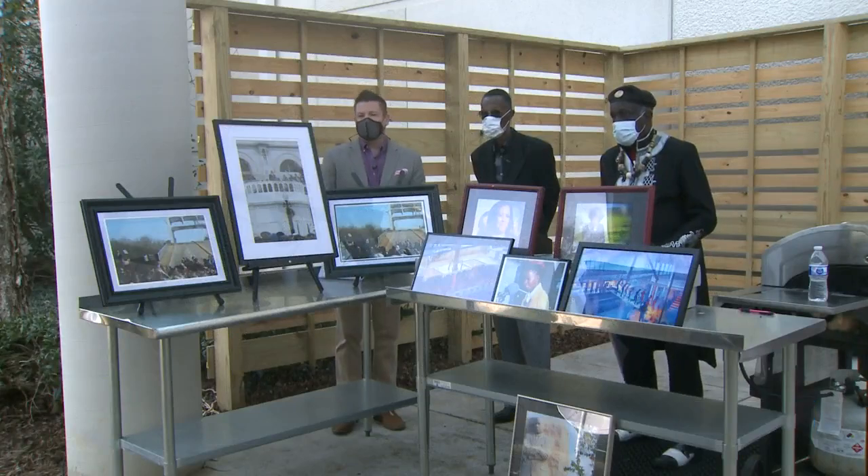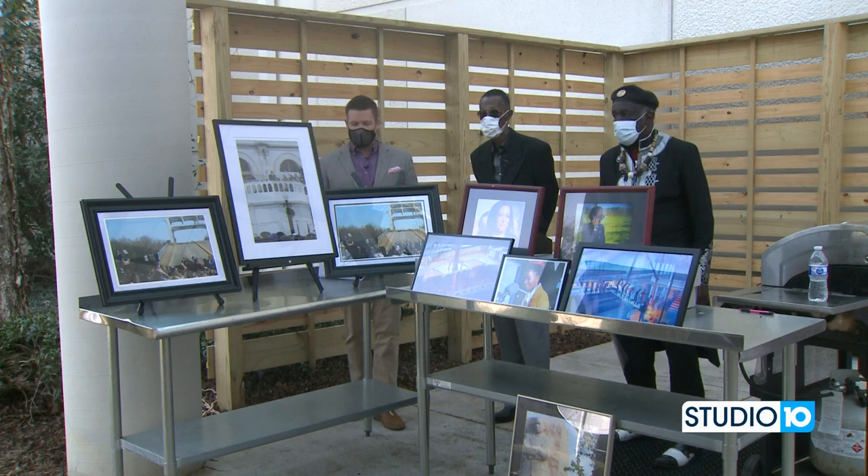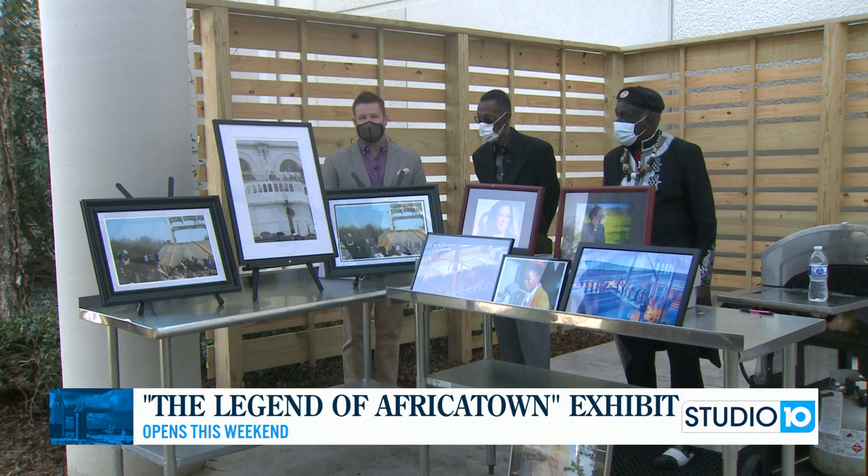Welcome outside. You can celebrate Black History Month with a special exhibit telling our story. The Legend of Africatown is opening at different locations starting this weekend. We have Robert Battles, the curator, and Jerome McNeil, the photographer.